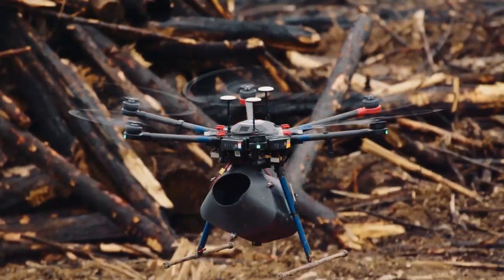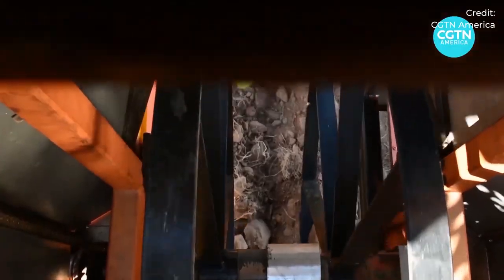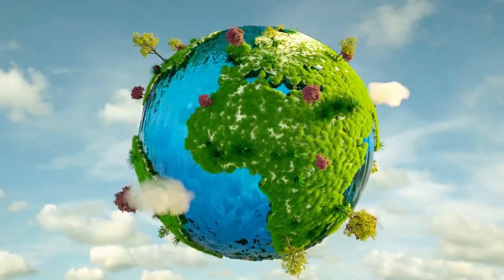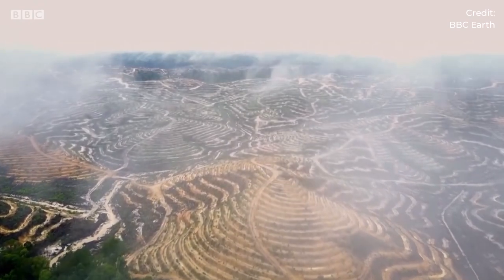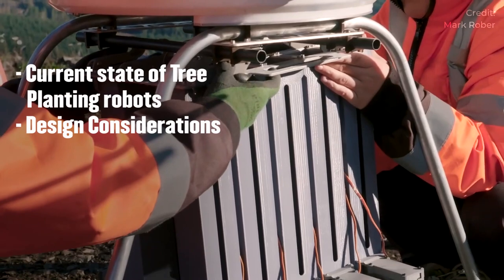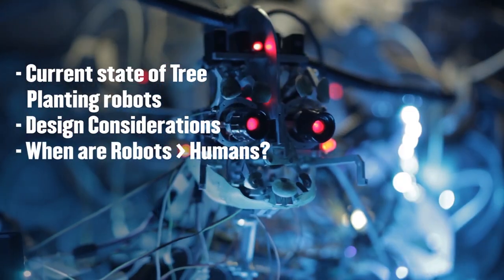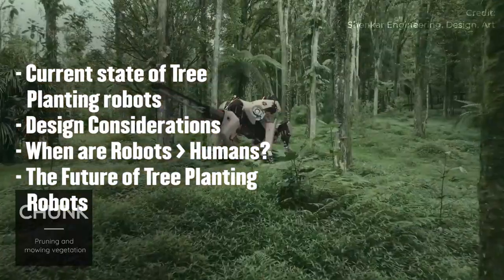Tree-planting machines and robots are smarter and more advanced than ever. But how smart are they? And can they help us restore nature at a faster rate than we destroy it? Today, we'll take a look at the current state of tree-planting robots, what should be considered when designing them, when a robot is preferable to humans, and what to expect from tree-planting robots in the future.